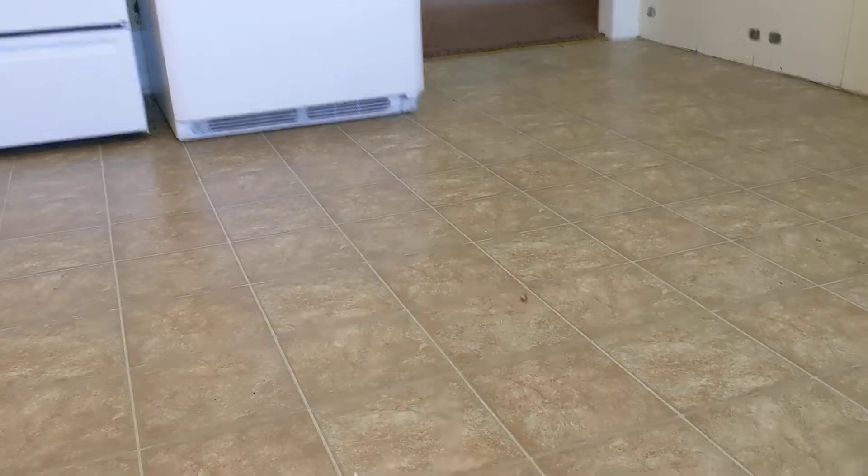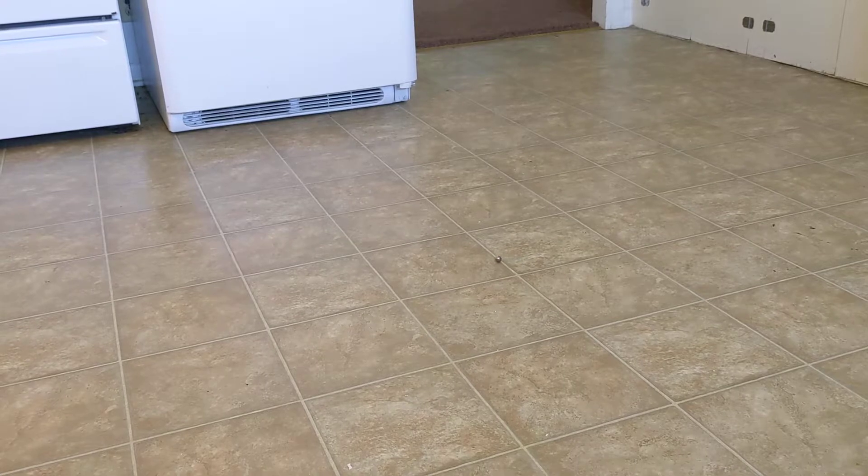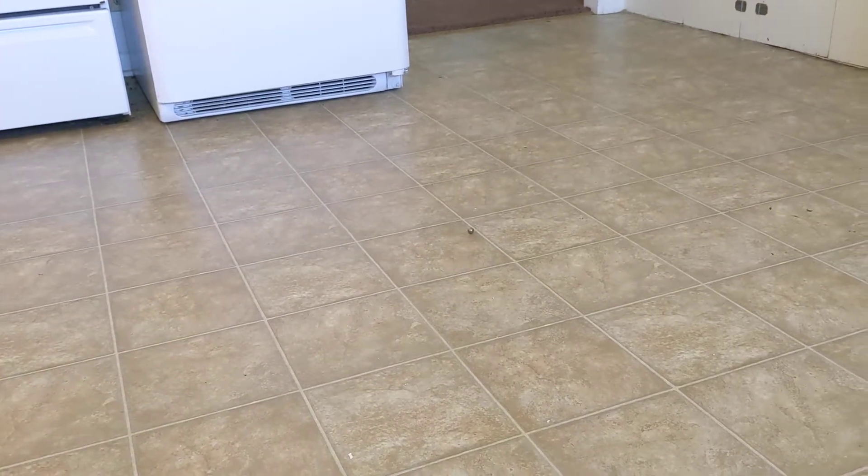This floor — we're identifying floor slope at this duplex, upper portion of the duplex here in Monmouth, Oregon.